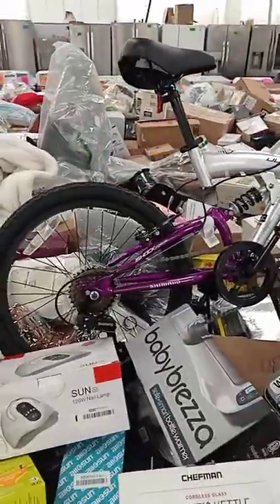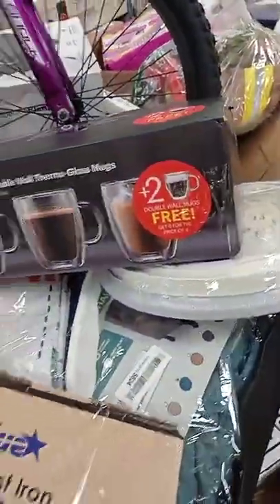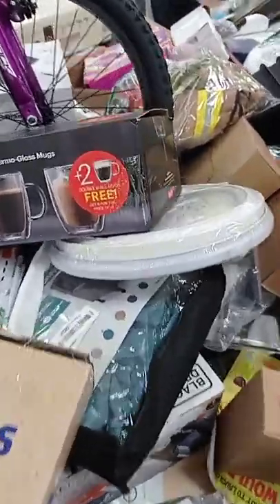8400 West Judge Perez, Outlet Deals Nola in Chalmette. We've got all of these great deals for you all on Friday.